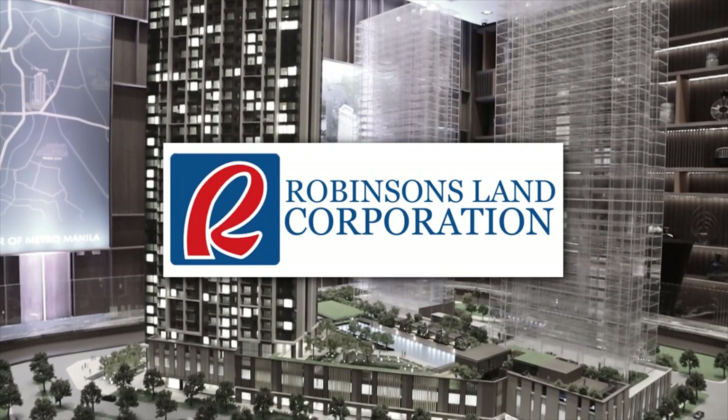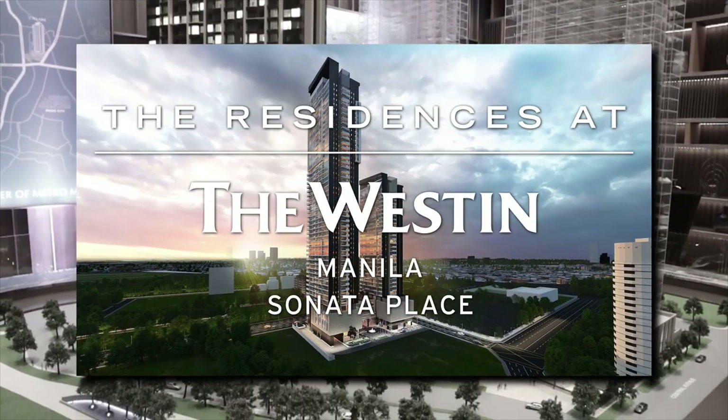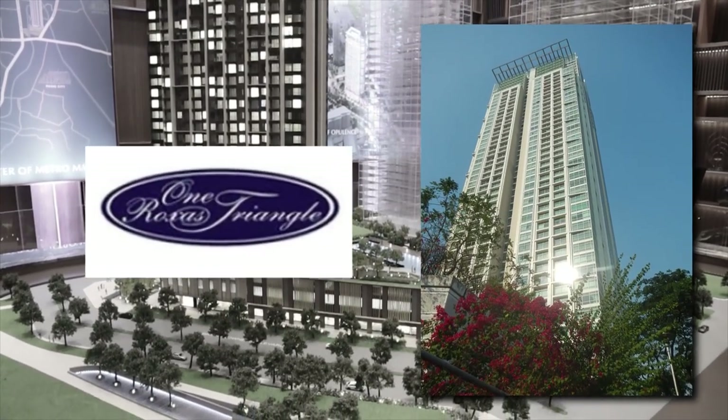Robinson's Land wants to go into the high-end market — this is their second try. They tried the high-end market first with the Westin. Hong Kong Land has run Juan Rojas. I know some of our guys were renting there for half a million per month.